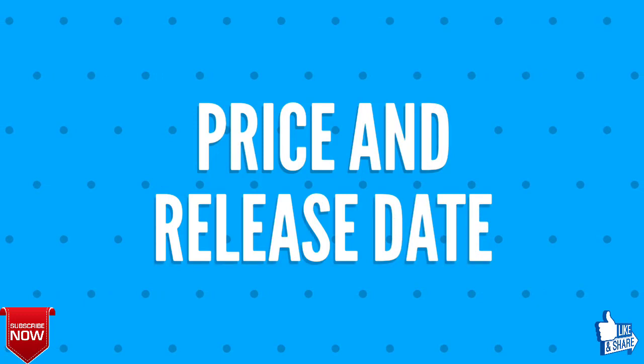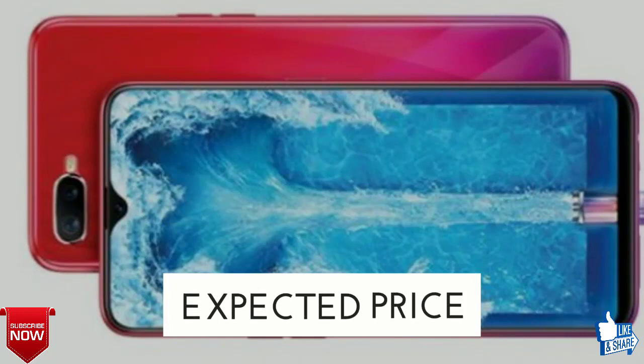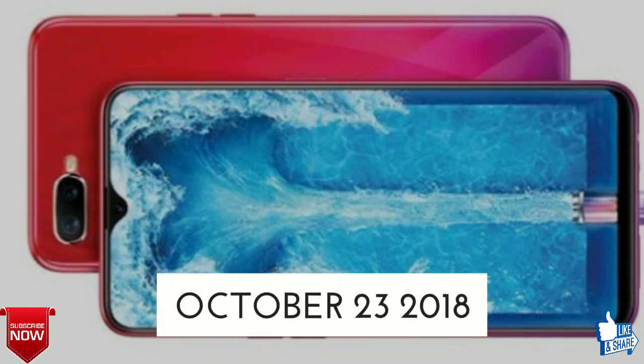Moving forward, we shall discuss the price and release date of the Oppo F9 F9 Pro. The expected price is 400 United States dollars, that is 26,000 Indian rupees, and the release date shall be around October 23, 2018.